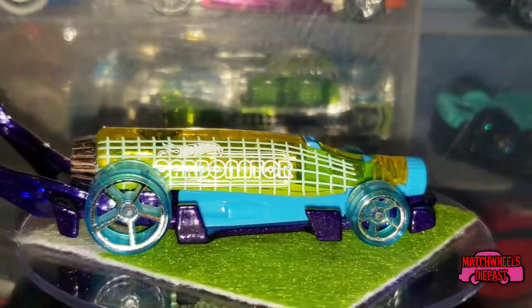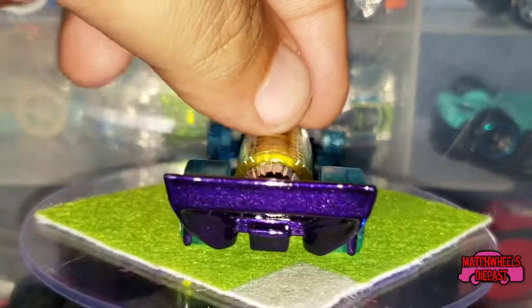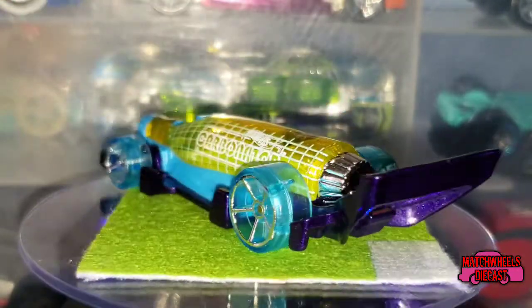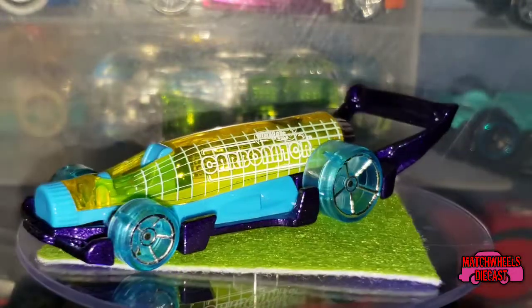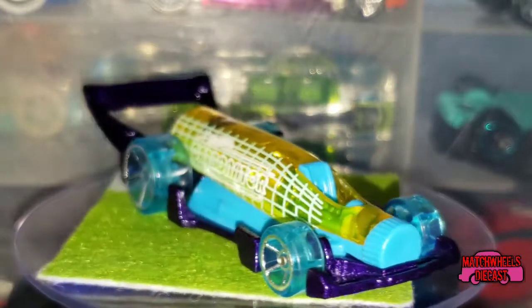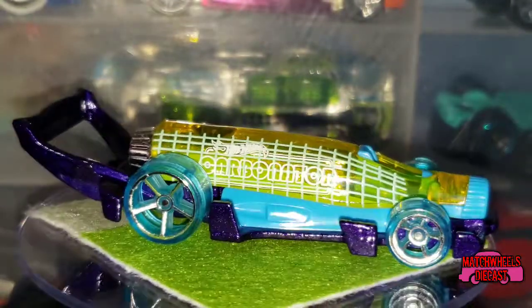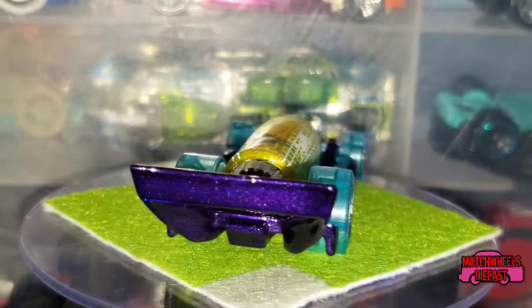Here's a slightly better look at it. It's got a big chrome booster on the back, kind of like the Batmobile in that aspect. It's pretty good on the track and pretty fast. And I mean, if you've already got several Carbonators like we do, why not get another one?